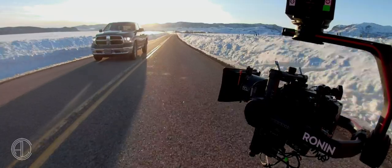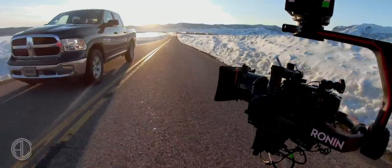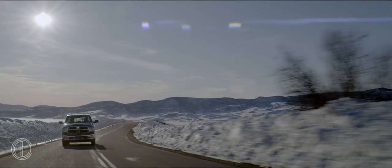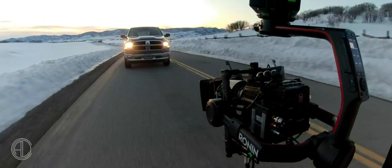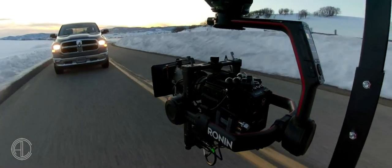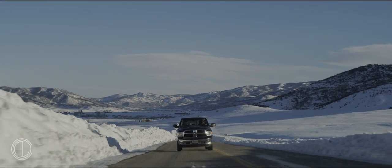I think the shoot serves as an example of what you can go out and realistically create without going over certain budgets and not needing to take massive amounts of gear. You can keep it simple, you can keep it lightweight, and you can still hit a certain visual quality. In this case, I think the Atlas lenses were a key part in allowing us to go and do that.